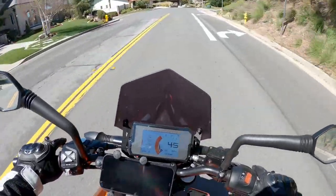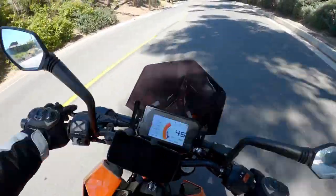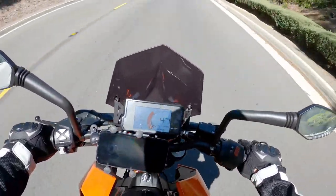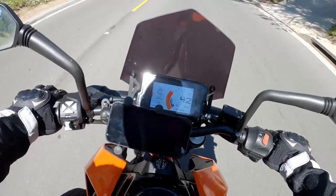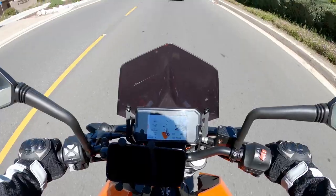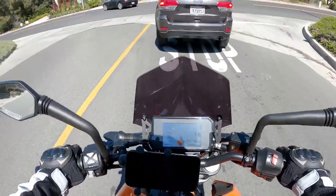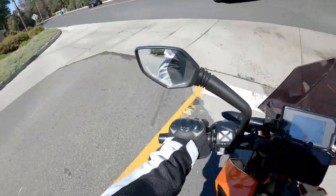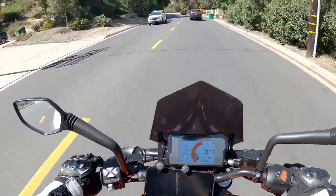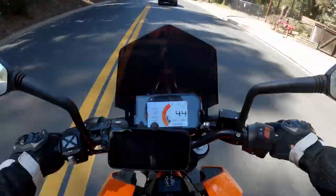I got this bike with only 130 miles on it — it was practically brand new. It's a 2019 KTM Duke. I don't really know if these bikes come with a lot of options or not, but the dash is just about the nicest you can get on a bike south of ten grand. I picked it up practically new with some really nice saddlebags and things like that, which I've since sold, for $4,600.